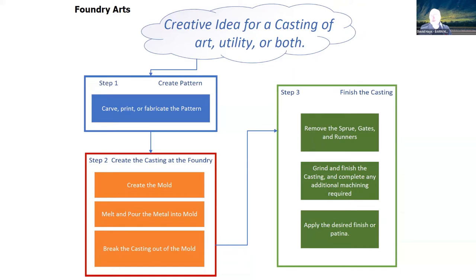Then you create a mold. We're talking sand casting here — there are many different types of casting, but what we do is sand casting, where we make the mold from sand. Then you melt and pour the metal into the mold, break the casting out of the mold, and remove the sprues, gates, and runners. The sprue is where you pour the metal in, the gates are where the metal flows, and the runners allow the air to escape.